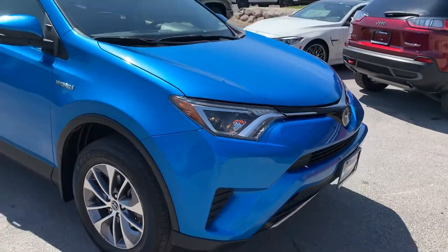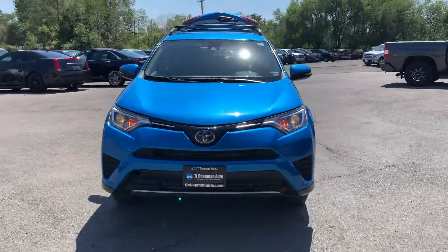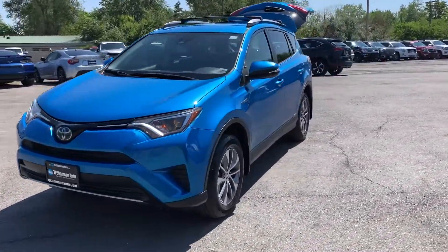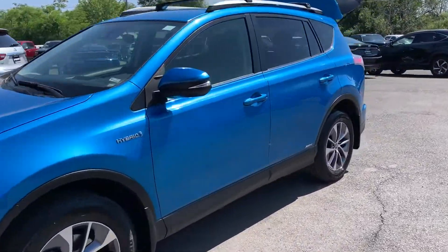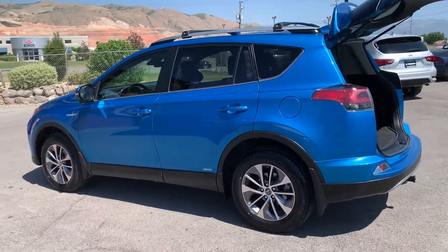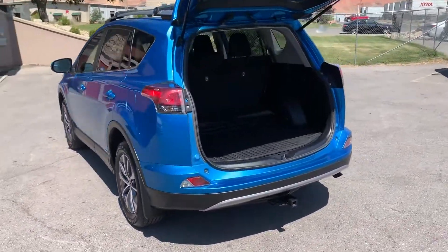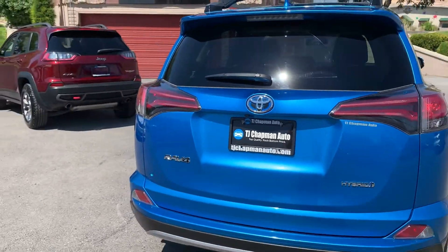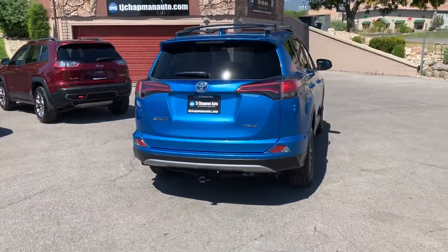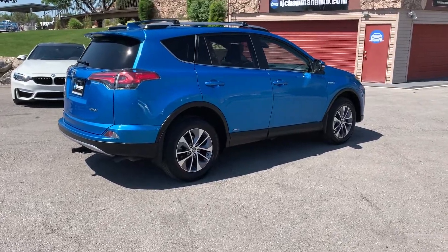This is a clean title, local trade-in. It does have alloy wheels, a luggage rack, and a tow package. This is a triathlete's dream right here — that tow package is perfect for a bike rack.